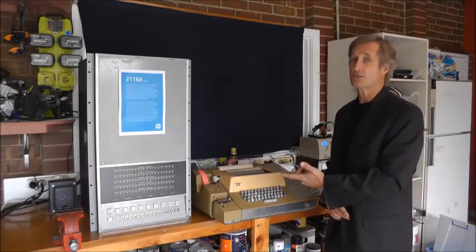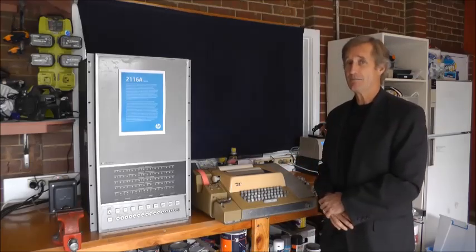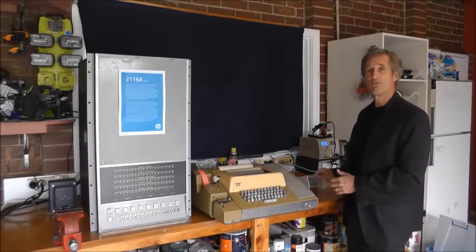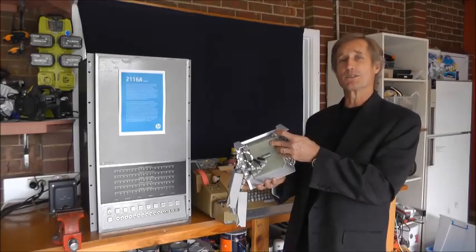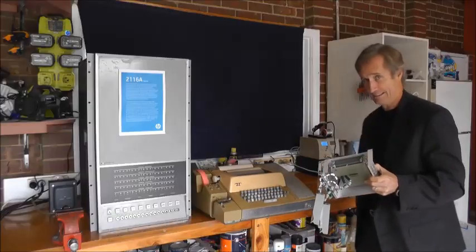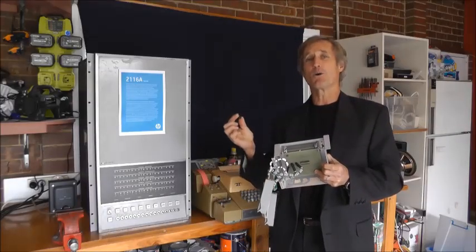Computing has come a long way since the 2116. This unit came standard with 4K memory — that doesn't sound like much, but it was upgradable to 8K. And this is what 4K memory looks like: magnetic core. This one is actually out of a 2114. And for comparison, this is one terabyte of memory on a micro SD card.